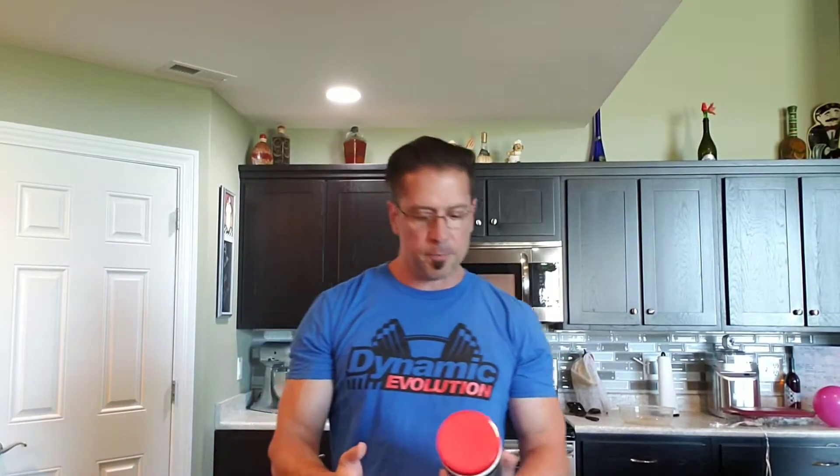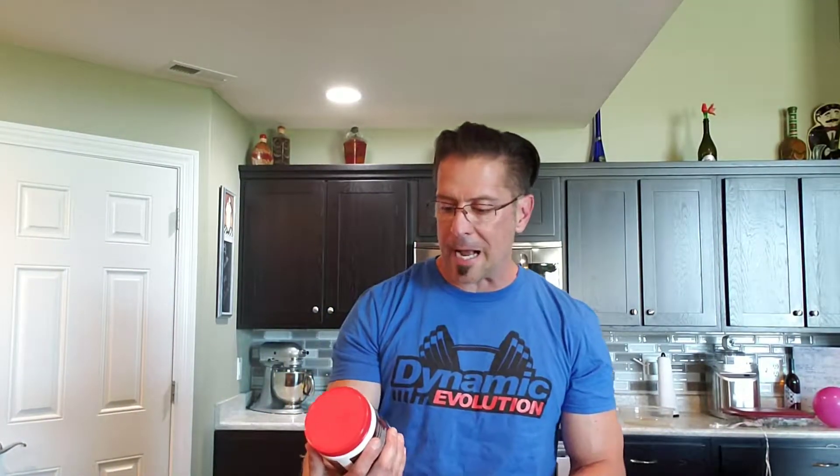Welcome to NGO Fitness, I'm Joe. Today I'm going to do a review on Dynamic Evolution's Essential Clinical Proven EEA Matrix.